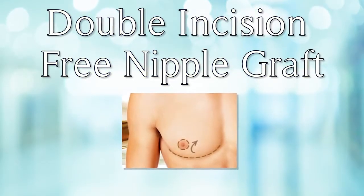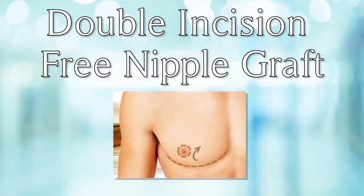Probably the most common procedure I perform is a double incision pre-nipple graft procedure. In that procedure the breast tissue is removed, the scar is placed in the lower portion of the chest, the nipple and areola are removed, reduced in size for a more male contour, and then placed as a skin graft.